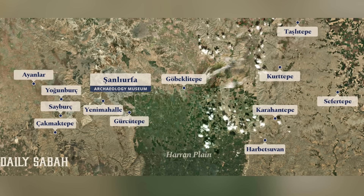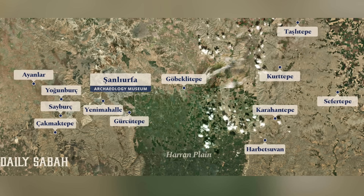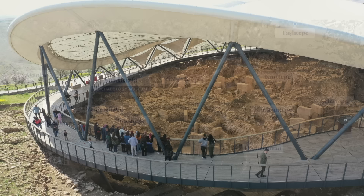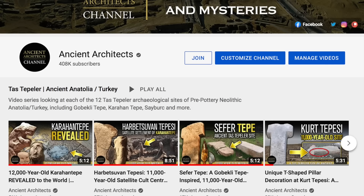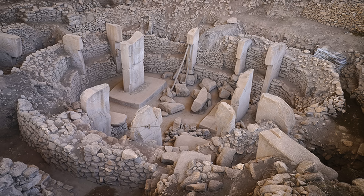Turkish authorities have named this region Taş Tepeler and have highlighted the 12 most important sites of interest, including Karahan Tepe, Eyanlıhöyük, Sayburç and more, with Göbekli Tepe at the heart. I have a new video playlist called Taş Tepeler as I look to cover all the sites in this region, and I've linked it at the end of this video and also in the description below.